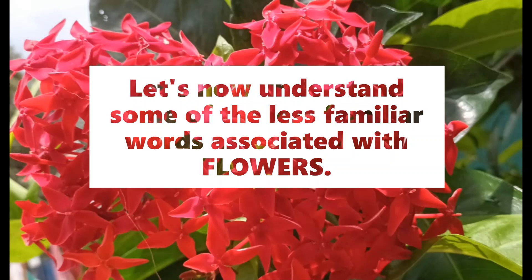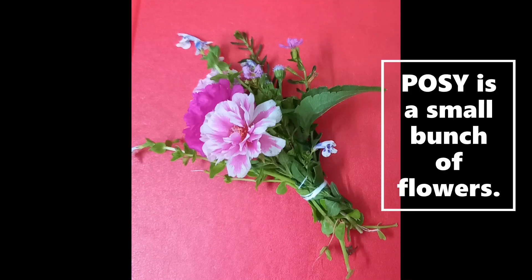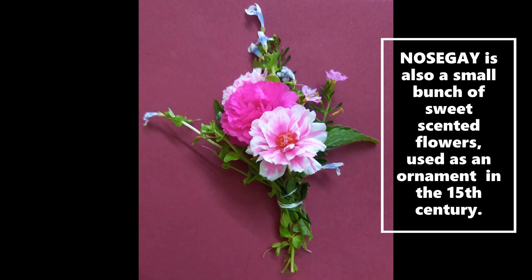Let's now understand the less familiar words associated with flowers. Posy is a small bunch of flowers. Nosegay is yet another word, which refers to a small bunch of sweet-scented flowers, which was used as an ornament in the 15th century.